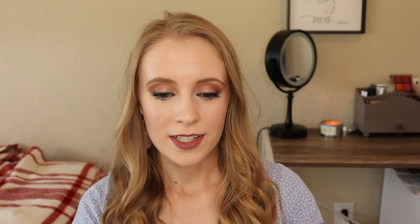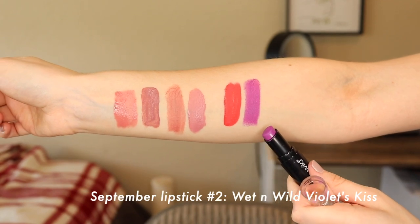The second pick is another very bold lipstick — Wet n' Wild in the shade Violet's Kiss. That's a bright purple violet color. I was wondering when we were going to finally get that one, but it's a fun one. I've really been loving bright, bold lipsticks with a neutral eye look lately, so I think that'll be really pretty.